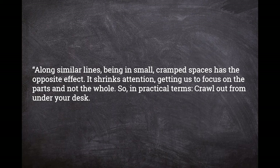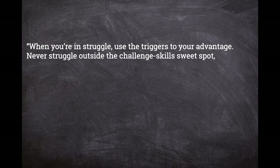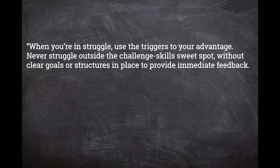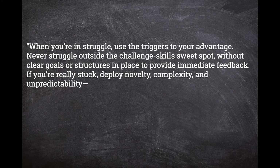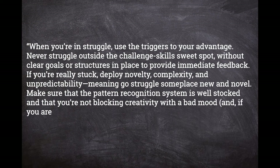"When you're in struggle, use the triggers to your advantage. Never struggle outside the challenge-skills sweet spot without clear goals or structures in place to provide immediate feedback. If you're really stuck, deploy novelty, complexity, and unpredictability — meaning go struggle somewhere new and novel. Make sure that the pattern recognition system is well stocked and that you're not blocking creativity with a bad mood. And if you are, deploy gratitude, mindfulness, exercise, sleep, and so on to reset your mood."